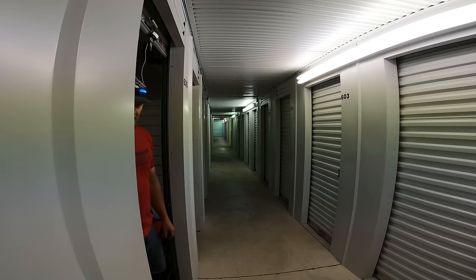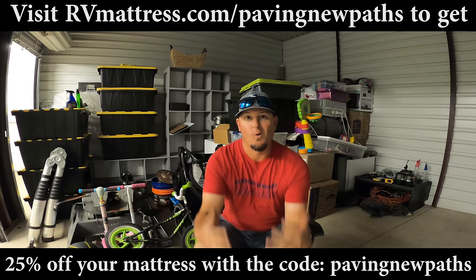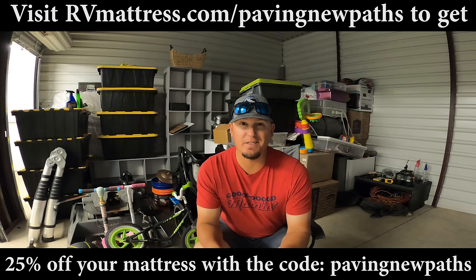We're not the only ones who love this brand - RVmattress.com's Dream Foam Essential memory foam just won Good Housekeeping's 2023 Family Travel Award. Good job, Brooklyn Bedding! We love our RV Mattress by Brooklyn Bedding and we think you would too. If you're in the market for a new mattress, head over to RVmattress.com - check the link in the description below or go to RVmattress.com/pavingnewpaths to save 25% off your new mattress.